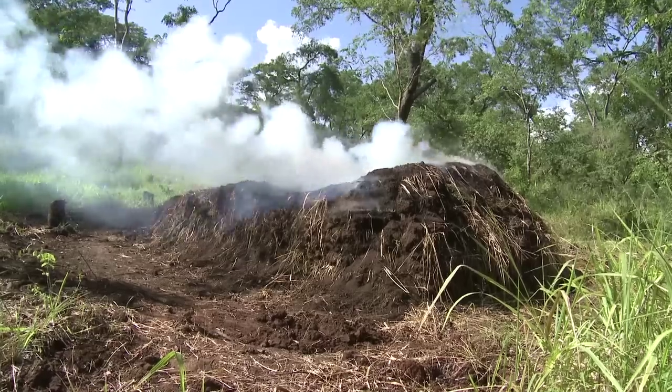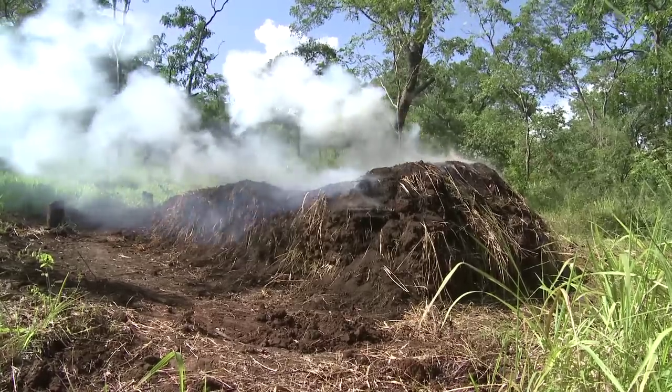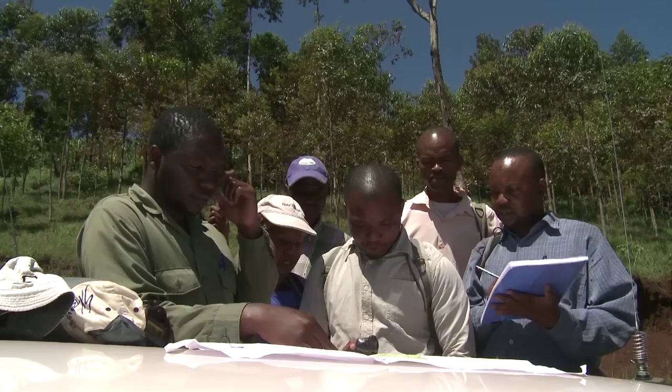Soils store two to three times as much carbon as living plants, so it is really important. The problem is that we don't know yet how this carbon stored in the soils can be released to the atmosphere if land use, for example, changes from forestry to agriculture. This is one of the questions that the Naforma Soil Survey tries to address.